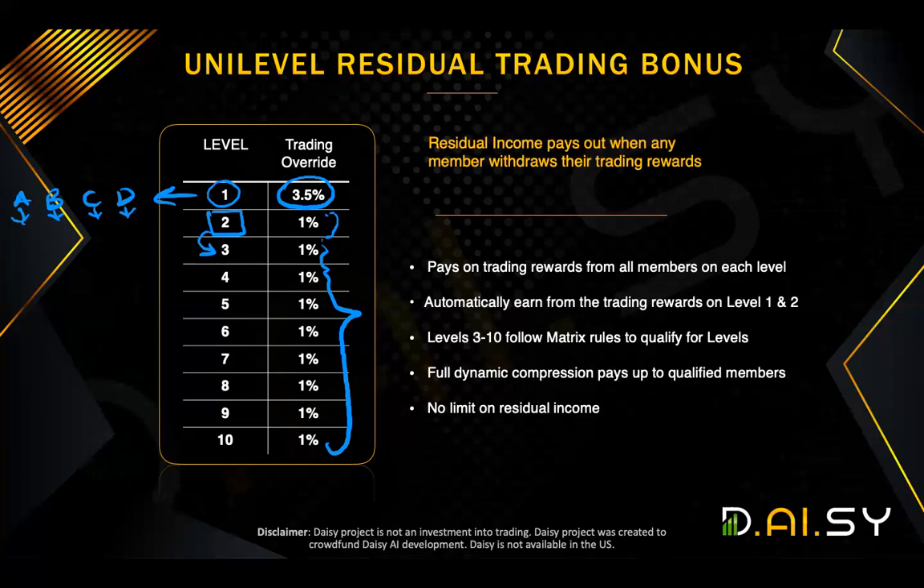Now, this is absolutely huge, because this is a pure residual income on the back end, on the trading profits of the people, of your team, of your organization.